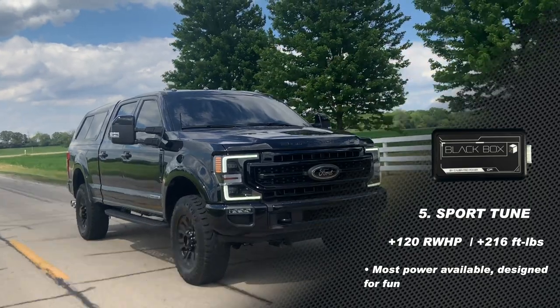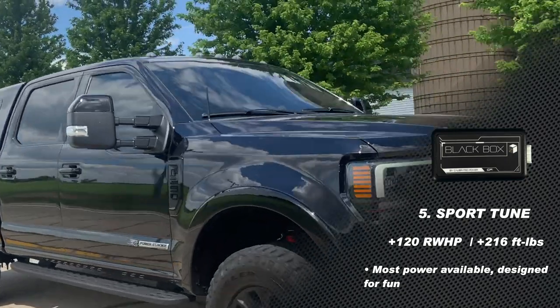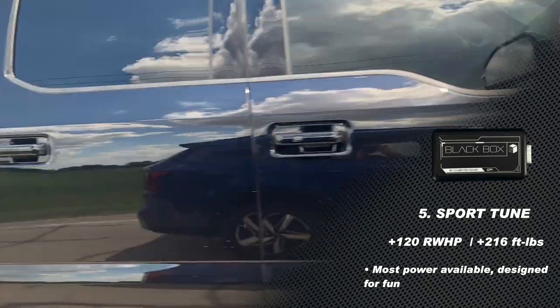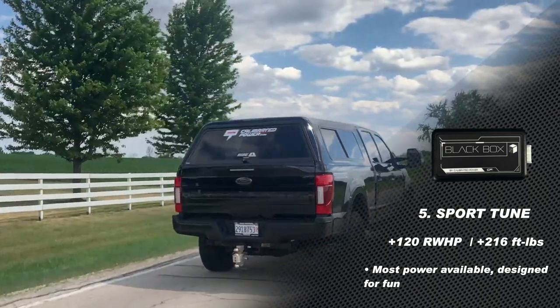The sport tune is for when you're out on the street and you see that guy next to you at the red light and you just got to give it the beans. You'll bump it up into tune number five — that's 120 extra horsepower and 216 foot pounds of additional torque.